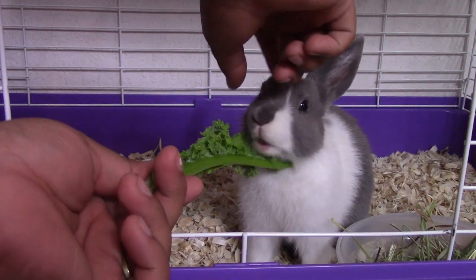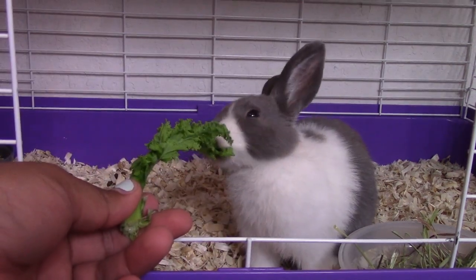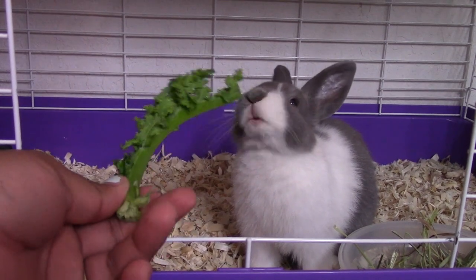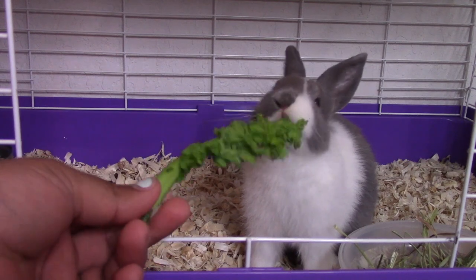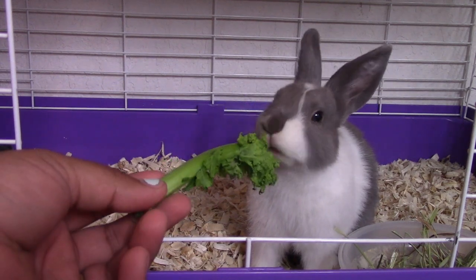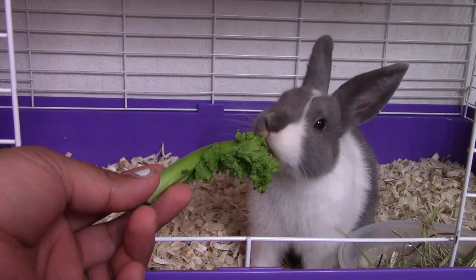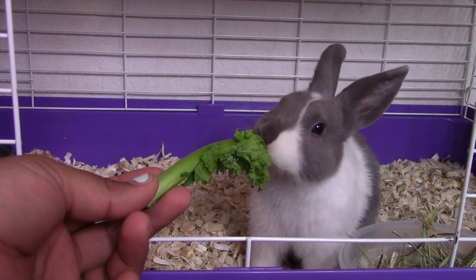He has grown a lot since we got him. If you guys want me to do any videos about rabbits or the knowledge that I do know, let me know. Or if you know anything about rabbits, just comment down below. Let me know if I need to know anything.